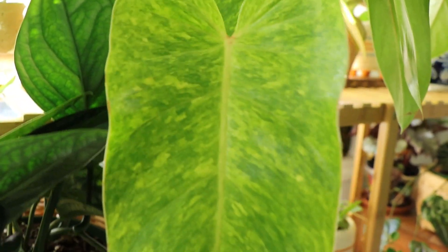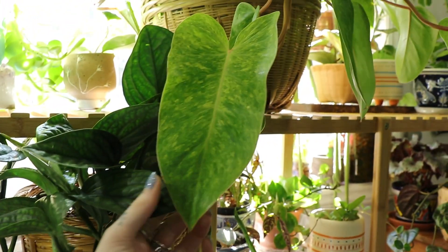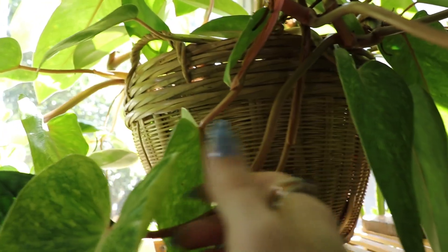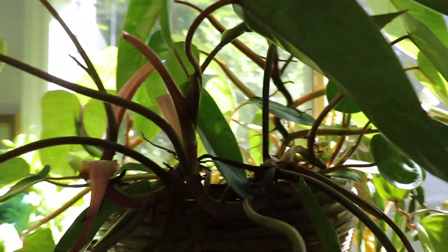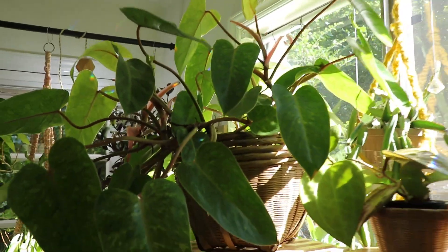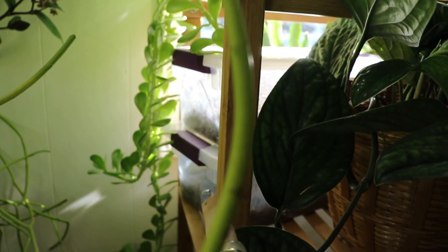Painted lady philodendron — the leaves literally look painted on this plant. I know that sounds self-explanatory, but it's bizarre and beautiful, and their petioles are this pinky-pink color. I love colorful plants.